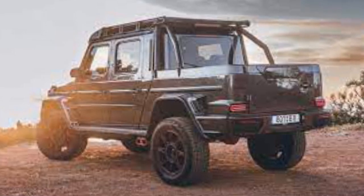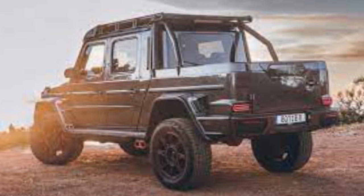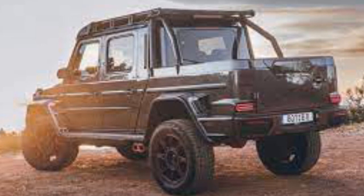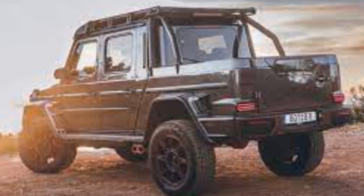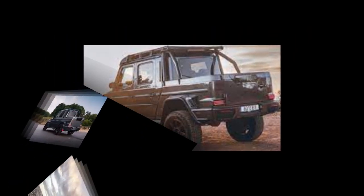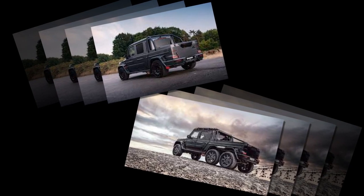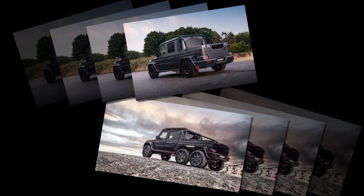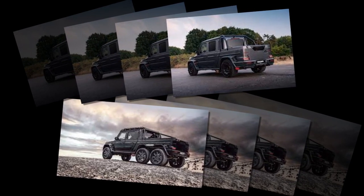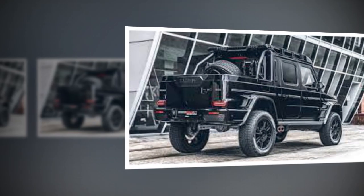Brabus has revealed two new six-wheeled pickups based on the Mercedes-AMG G63: the Brabus XLP 800 6X6 Adventure and XLP 900 6X6 Super Black. Both trucks feature various performance upgrades that increase engine outputs and off-road capabilities, with 18.6 inches of ground clearance.